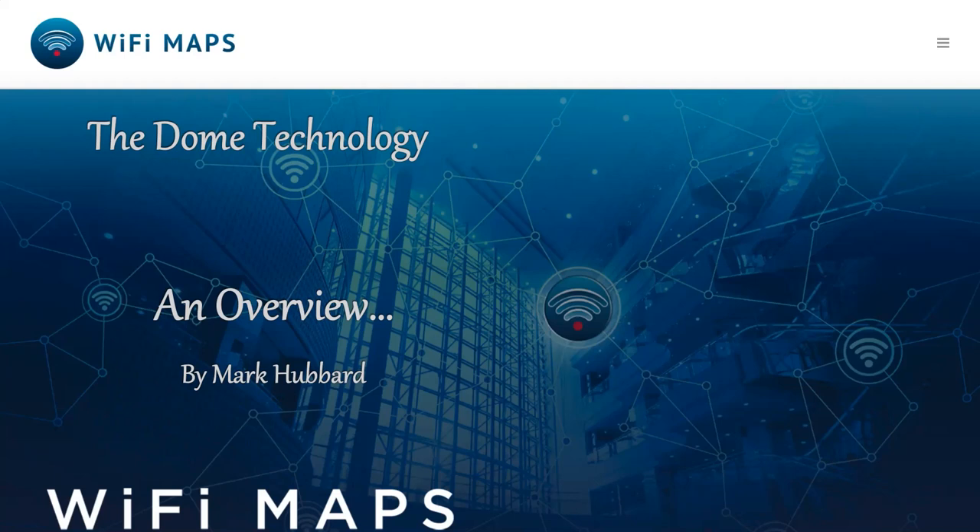Hello everyone. One of the consequences of the pandemic has been the ongoing nightmare of potential security breaches against the new army of home workers, and that's why the Dome technology is critical for your cyber well-being.